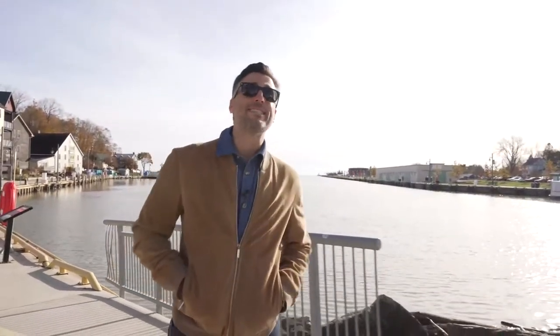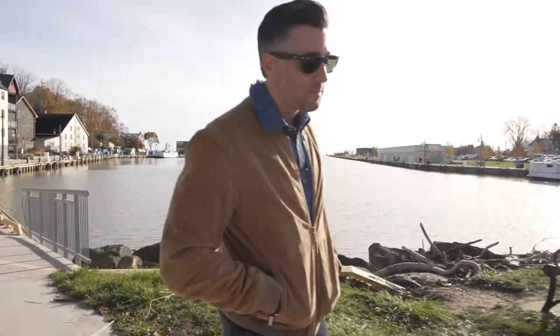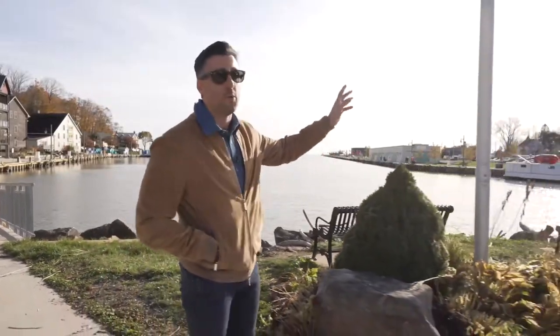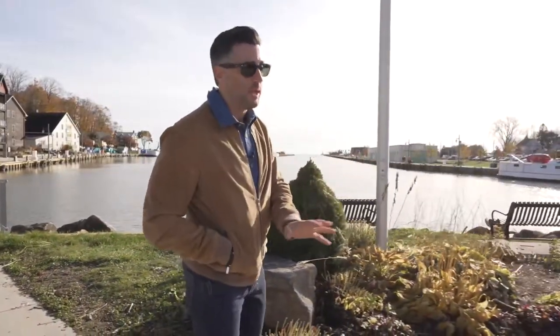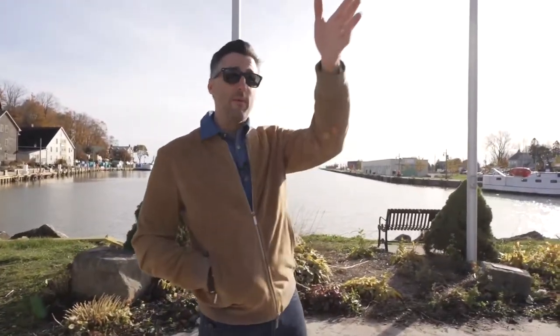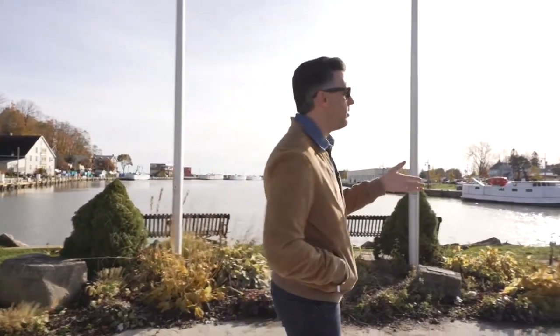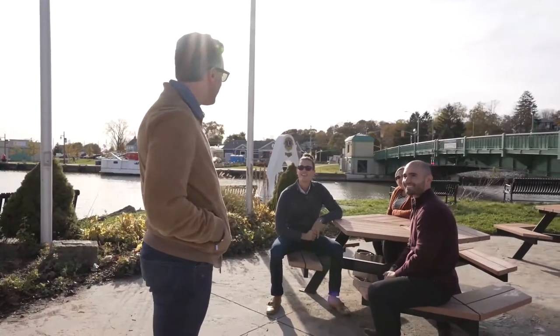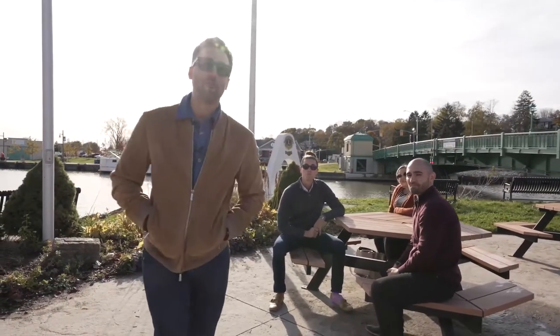Hey friend, today we're gonna be talking about Port Stanley, Ontario. We're gonna be digging into the history of the area, the types of homes, price points, everything that you could possibly want to know. I'm standing here by this beautiful pier. About 60 seconds that way is one of the most epic beaches — I will show it to you later. About 17 minutes that way is St. Thomas, which is booming, and then about 45 minutes that way is London. Let's kick it off and have some fun.